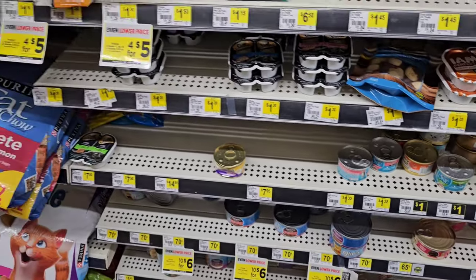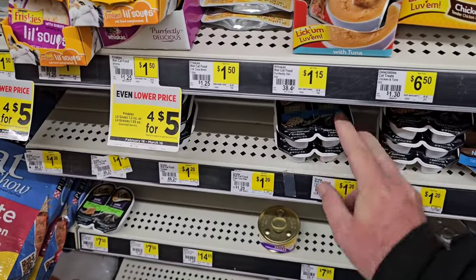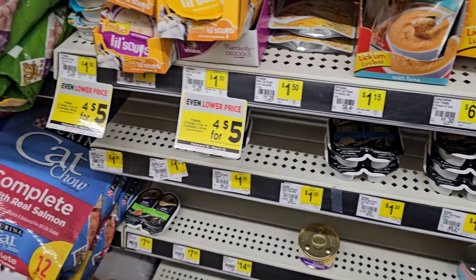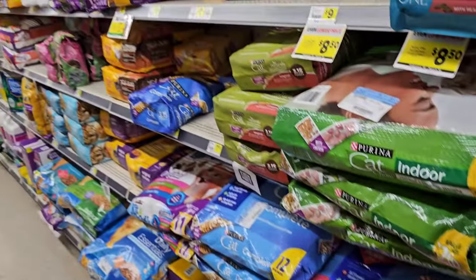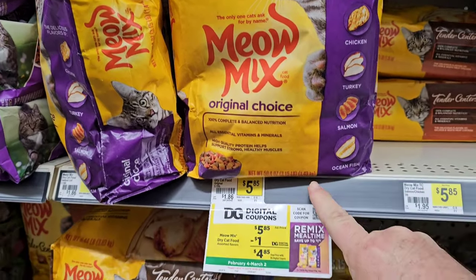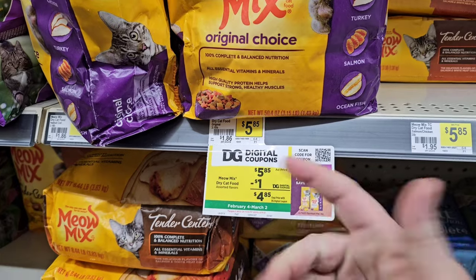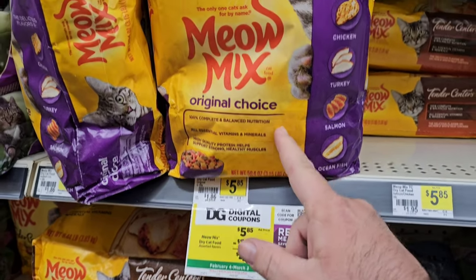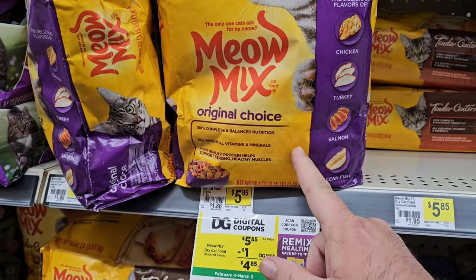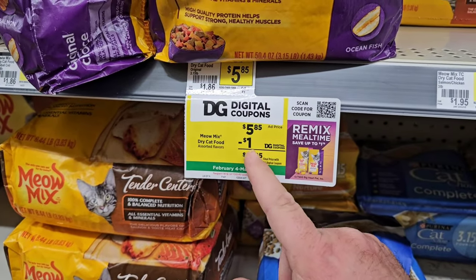Haven't had any comments on pet food in a while, so that's a good thing — must be coming in. $1.20 for the Sheba packets here, I believe those used to be a dollar. Looks like they got plenty of dry food. One we used to always get comments on is the meow mix here — smaller bags, 3.15 pounds, $5.85 — pretty much the same price as everywhere. I think Kroger's even $6.29 now. $4.85 with this digital coupon though.